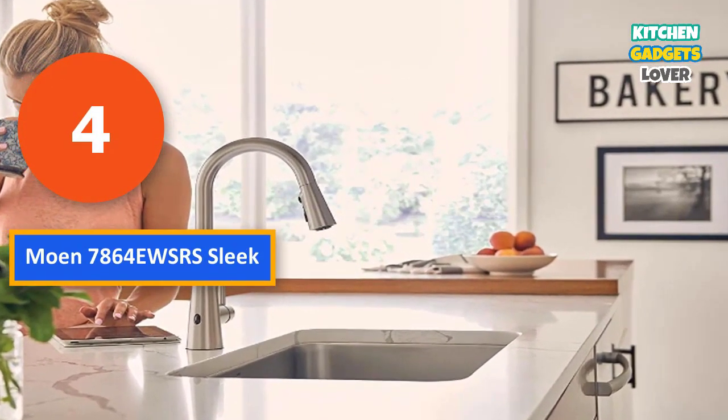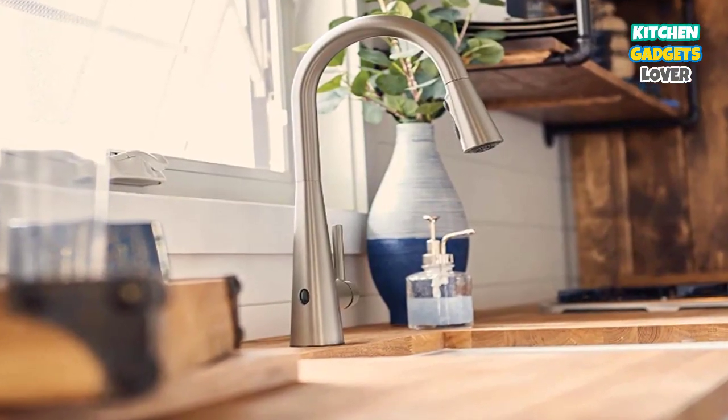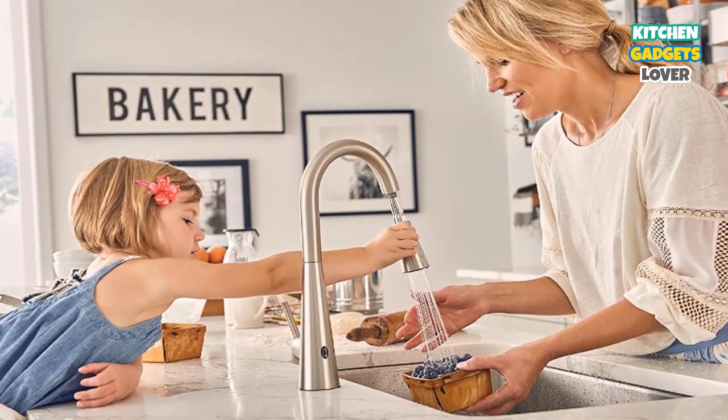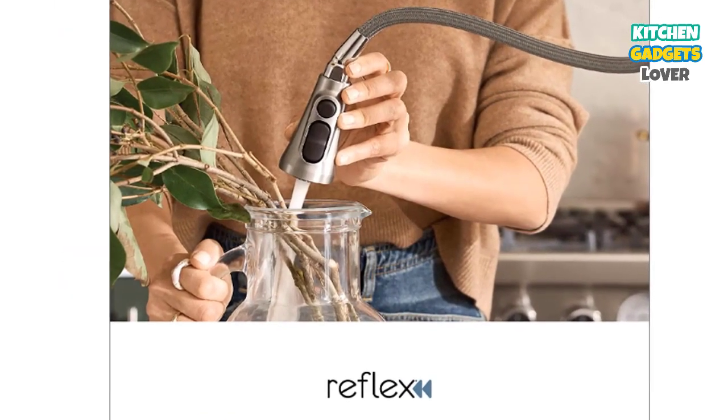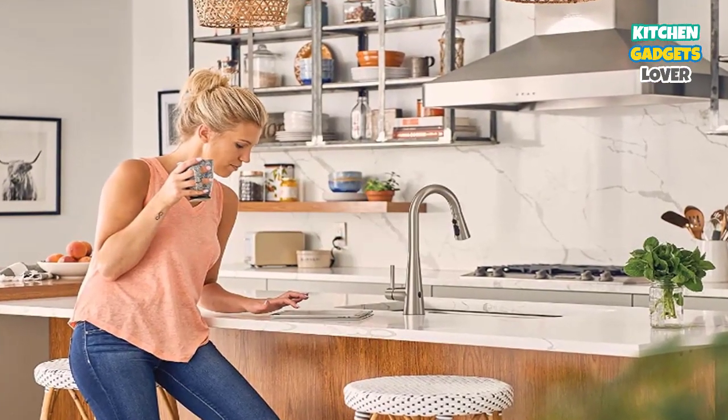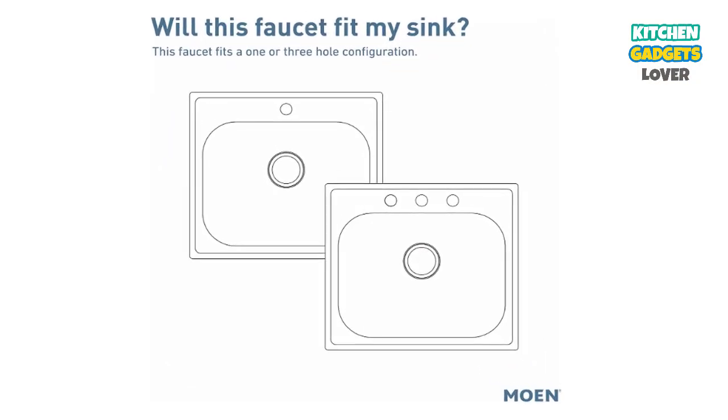Number 4: Moen 7864 EWSRS — Sleek. Are you in the market for a dependable, stylish, high-arch kitchen faucet that switches on with a wave of your hand? If so, then the Moen 7864 EWSRS will suit your kitchen quite nicely. This deck-mount model from Moen provides you with the best of both worlds: contemporary styling with the ultimate convenience of its MotionSense Wave, which allows you to activate the faucet without using the handle. Moen's very own spot-resist stainless finish ensures that your faucet will remain fingerprint and water-spot-free, giving your kitchen that sparkling clean look you crave.